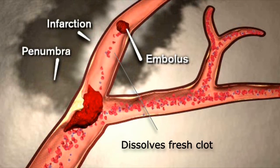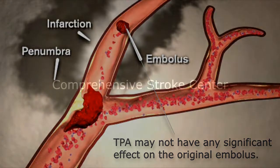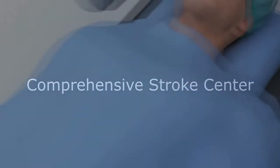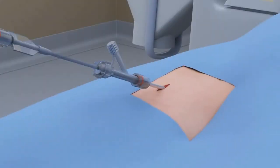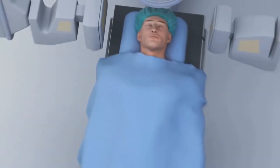Unfortunately, TPA probably won't have any effect on the actual embolus blocking the vessel, since this has usually formed over weeks, months, or years in the heart or neck, and TPA has no real effect on these chronic or mature pieces of clot. However, the comprehensive stroke center has equipment and physicians that may be able to help. A catheter and wire are inserted into the groin and, with x-ray guidance, are then manipulated into the blocked blood vessel of the brain.